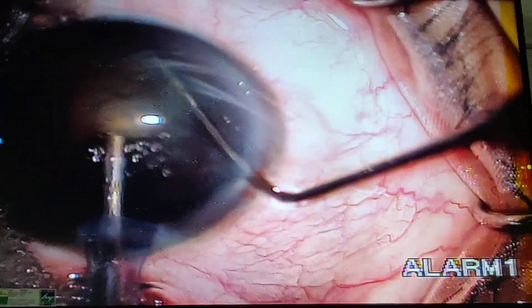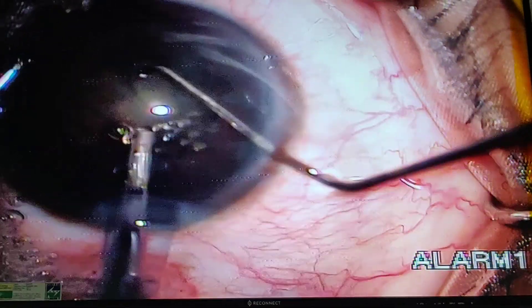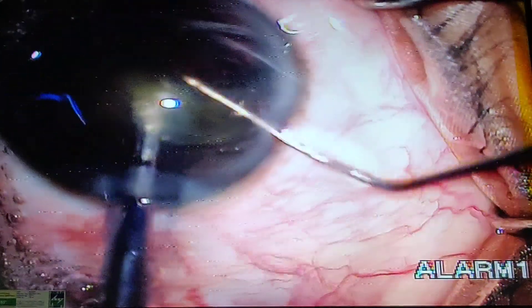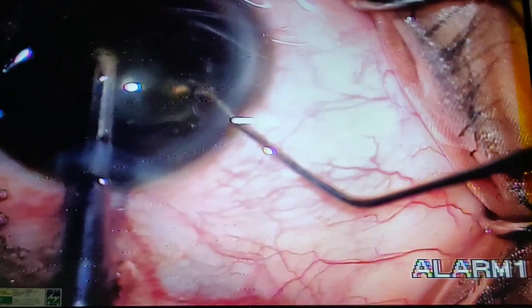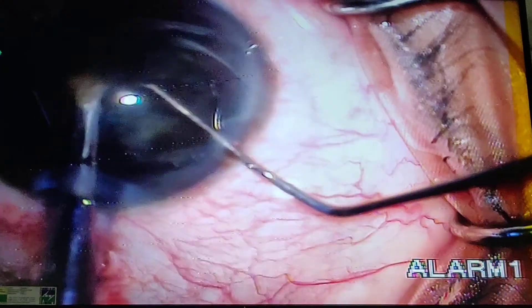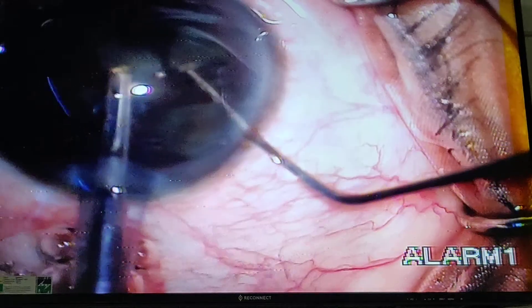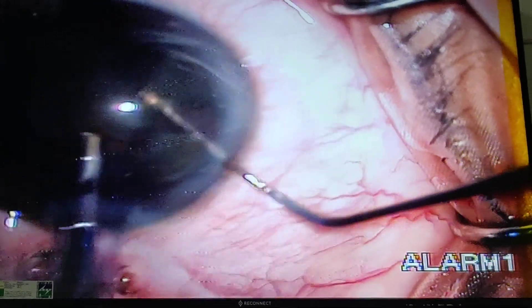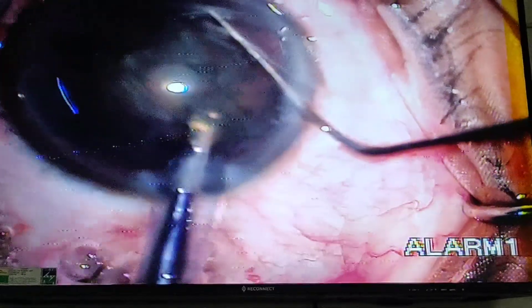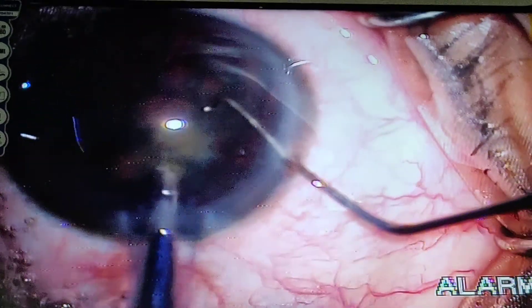In most of the cases this is almost painless, or sometimes there is minimal pain sensation. It is very important to use topical drops supplemented by intracameral lignocaine. Intracameral lignocaine is helpful to minimize pain sensation.